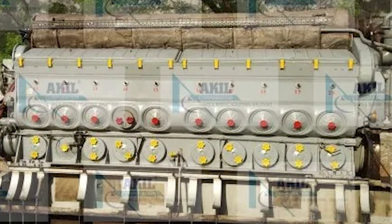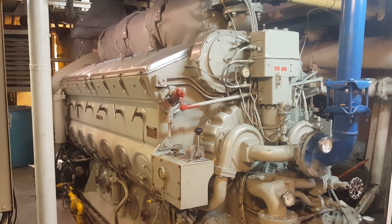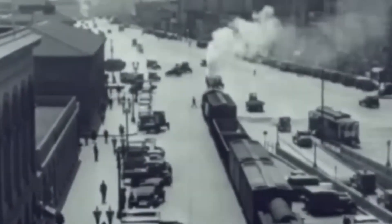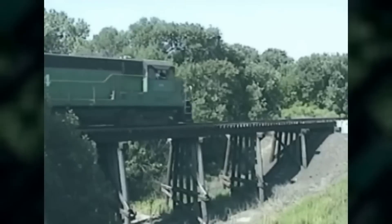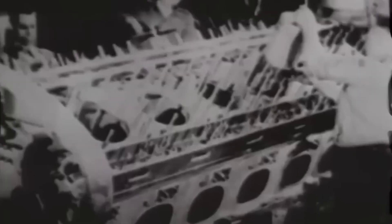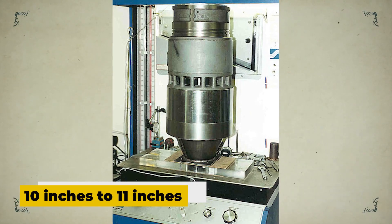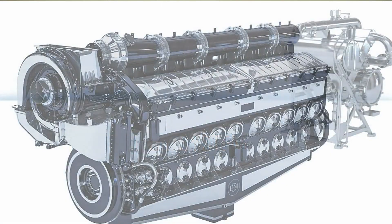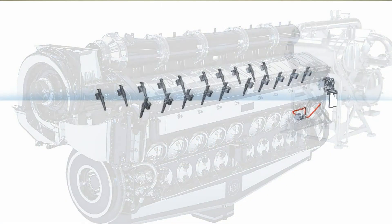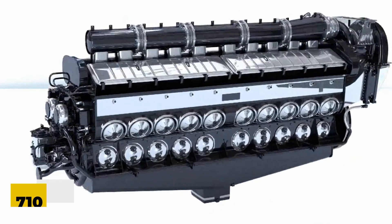About the 710 engine itself — what made it different from the legendary 645? EMD introduced it in the mid-1980s as a way to build on the success of the 645 series while squeezing out better performance and efficiency. The basic architecture stayed the same, which was smart — it was already reliable. The most important upgrade was increasing the stroke length from 10 inches to 11 inches, bumping each cylinder's displacement up to 710 cubic inches — and that's actually where the engine got its name.